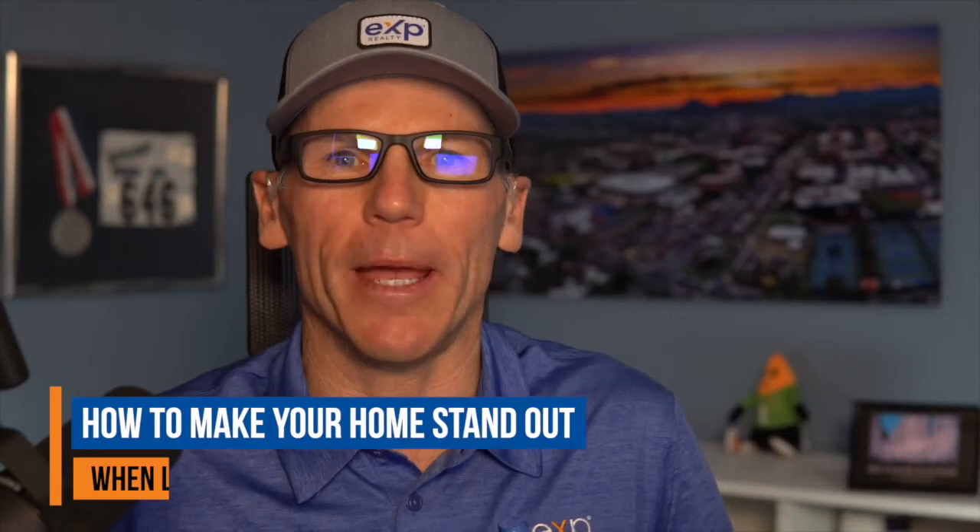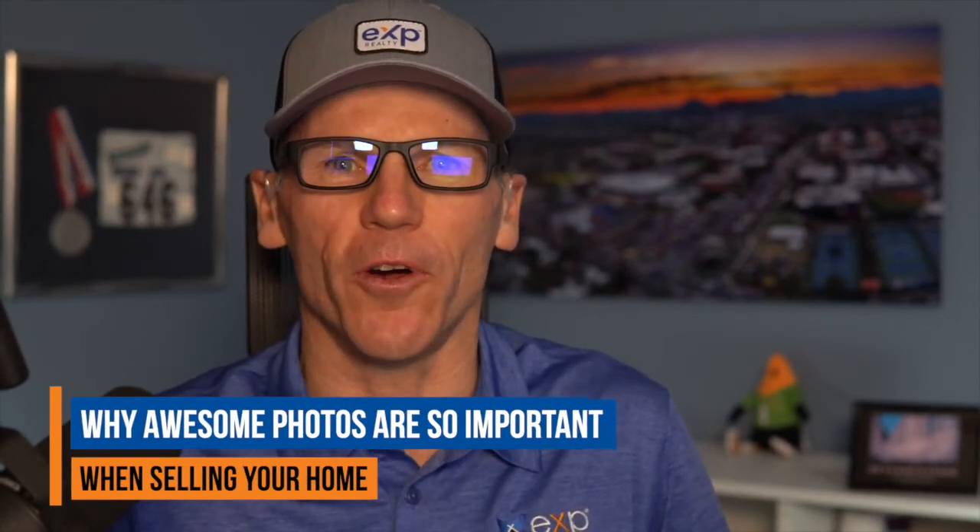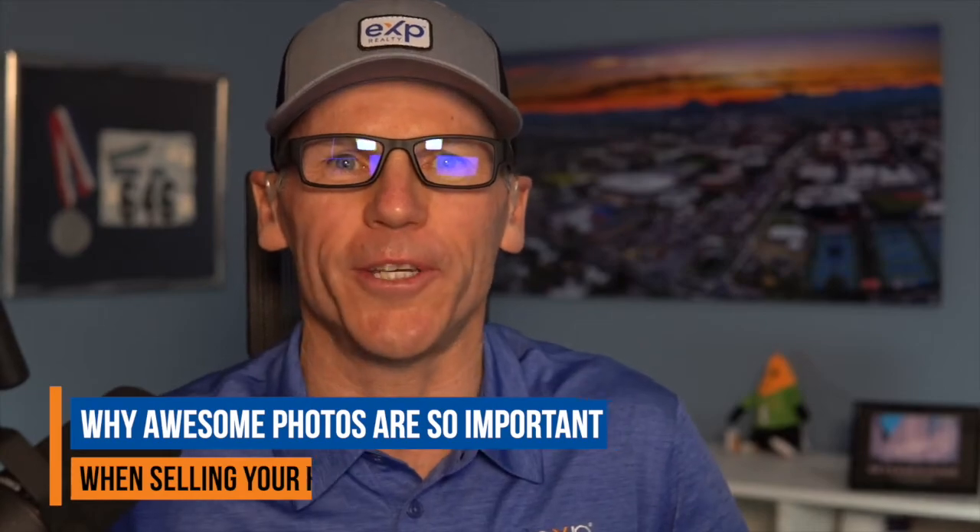Hello, this is Tyler Ford, Tucson, Arizona with EXP Realty, and welcome to this episode of Living in Tucson, Your Tucson Real Estate Connection. In this episode, I'm going to talk about how to make your home stand out in the MLS when listing it and why professional real estate photos are so important when listing your home for sale.